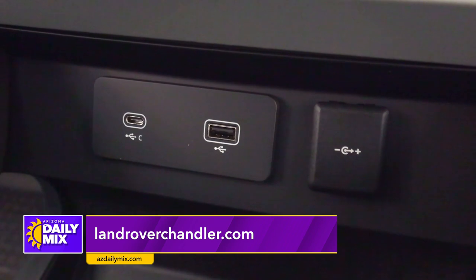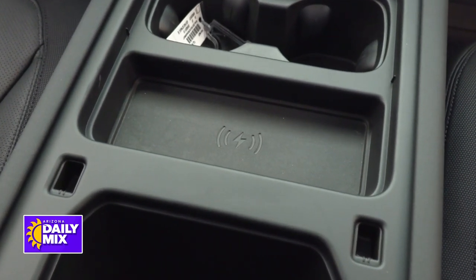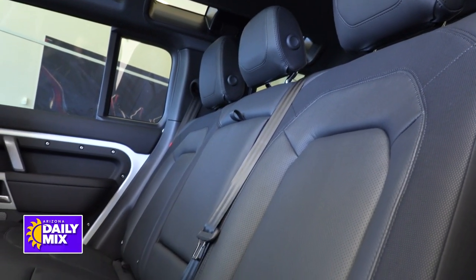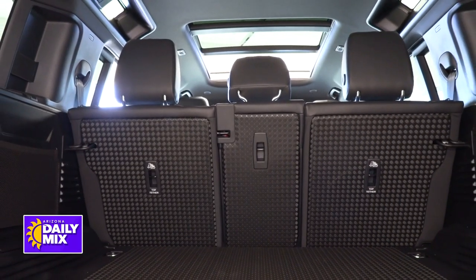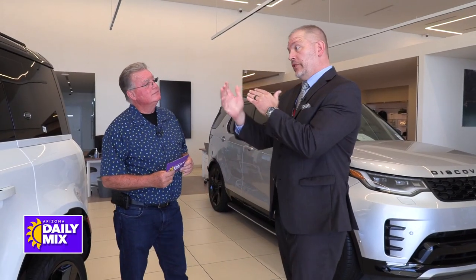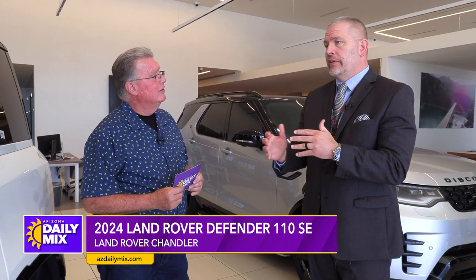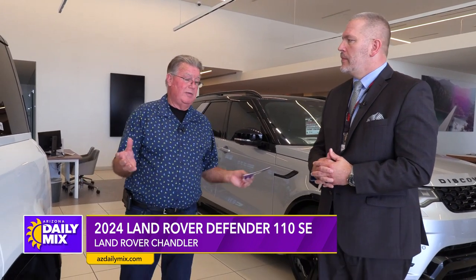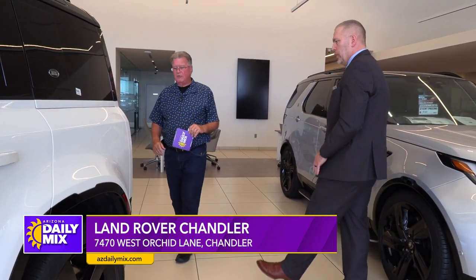There's a charging pad as well, right in the center, easy to get to. In the back, the rear seat is a 40-20-40 split — some are 60-40 as an option — so you can split that rear seat into three different sections to accommodate across all needs. If you have a set of skis or a snowboard or camping gear, you just put the center 20 down and go right through there.